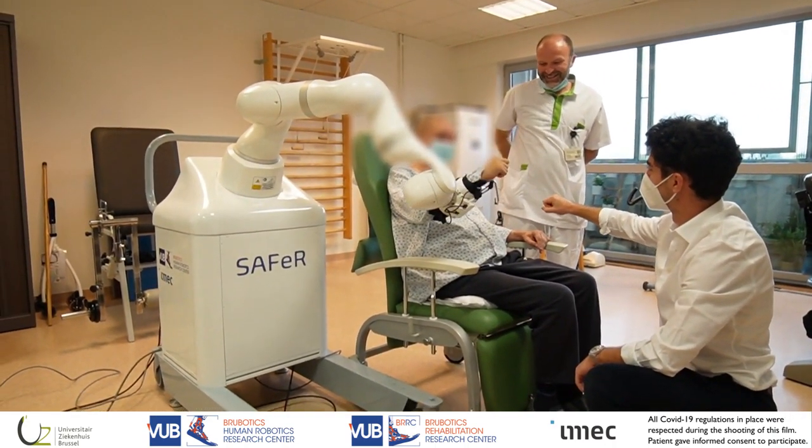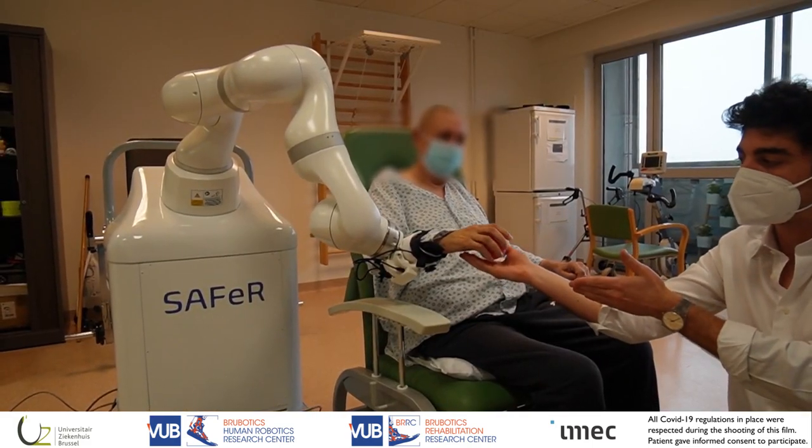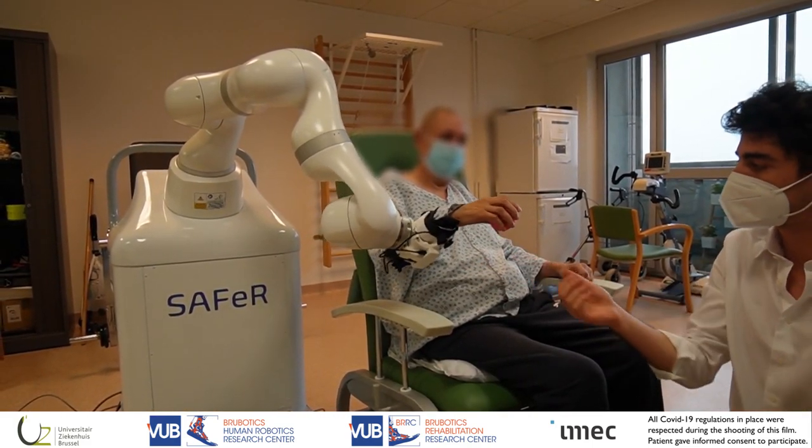The therapist becomes freer to interact with the patient, and can pay more attention to the correct execution of movements, or motivate the patient.